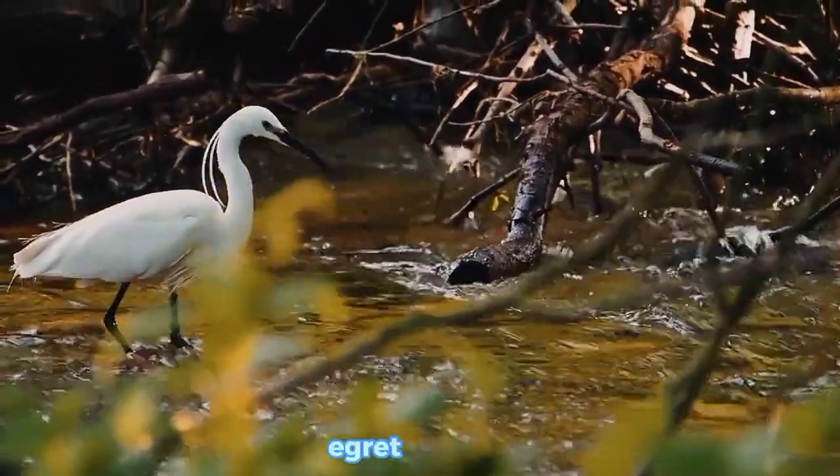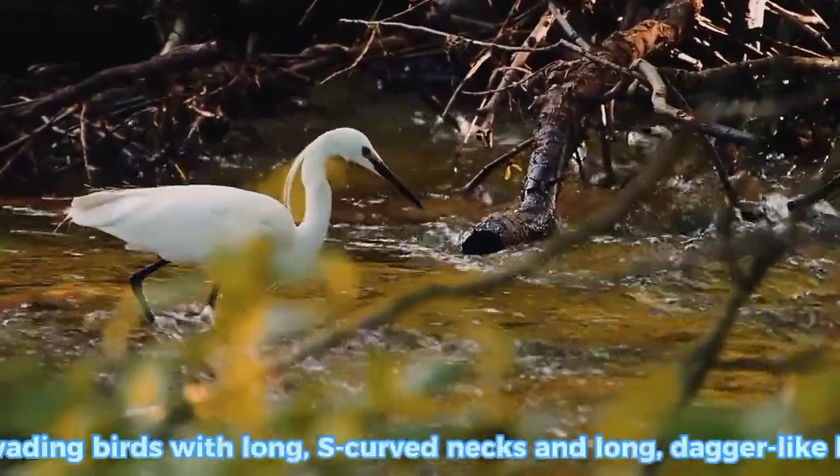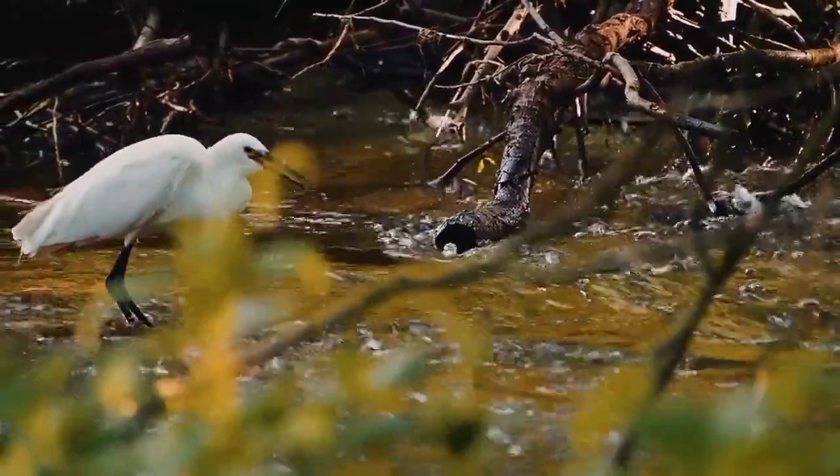Egret. Gray Egrets are tall, long-legged wading birds with long, S-curved necks and long, dagger-like bills. In flight, the long neck...